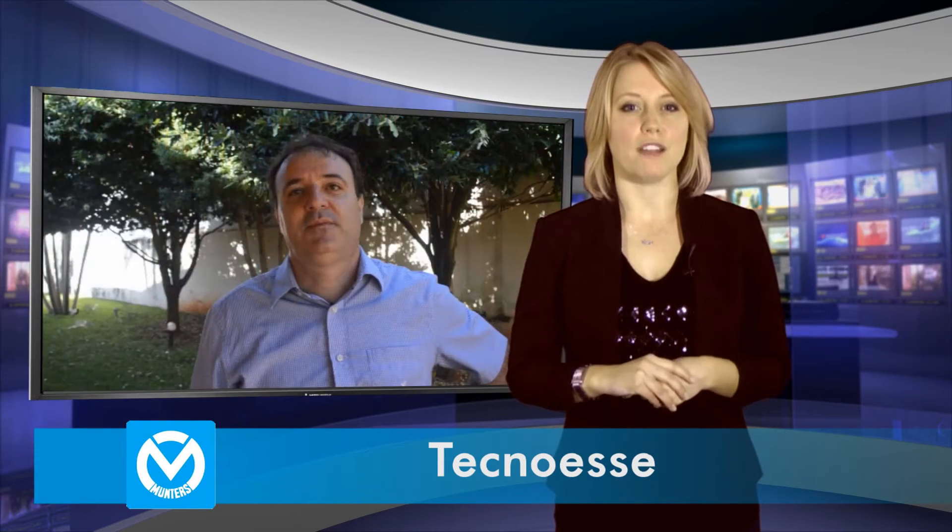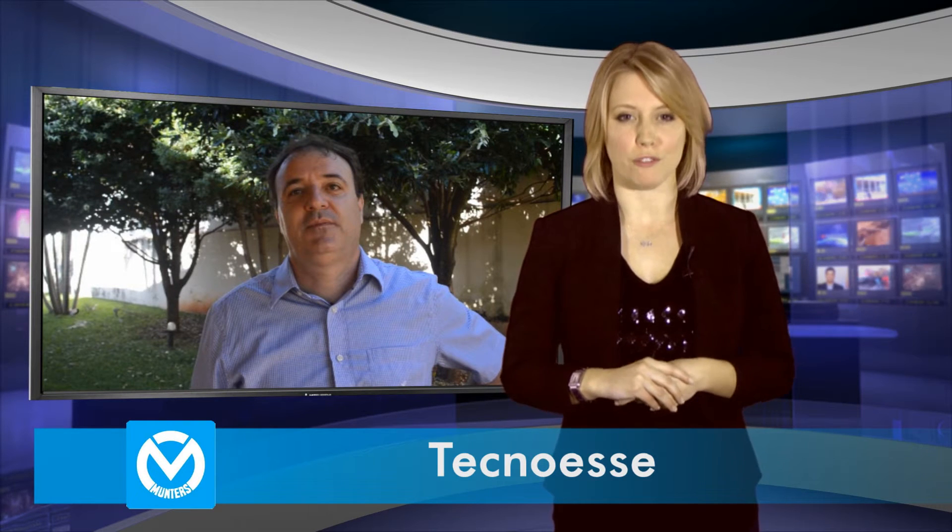In a recent interview Rafael Sperotto, owner of TecnoAZ, explained why the results have proven so revolutionary.